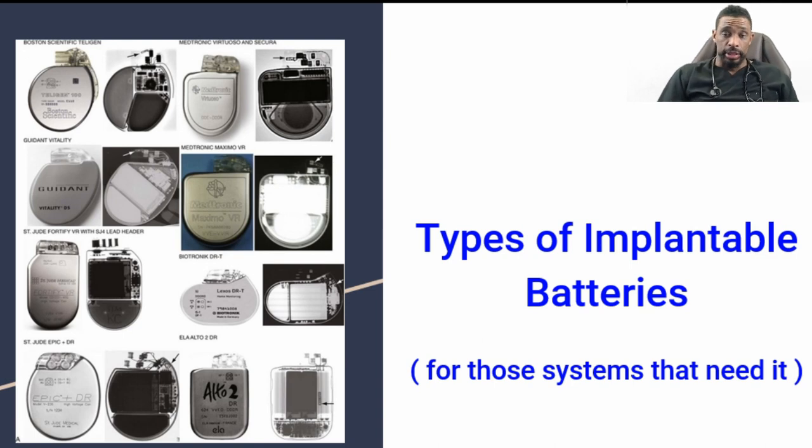There are also different types of batteries. There are systems that don't require an implantable battery. You can see how batteries have evolved over the years in terms of size, sophistication, and the control they can provide for multiple contact leads.